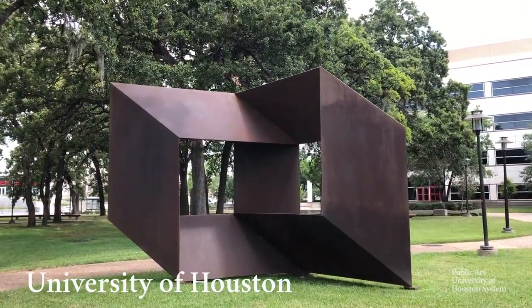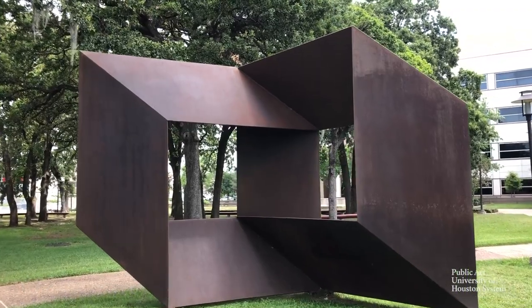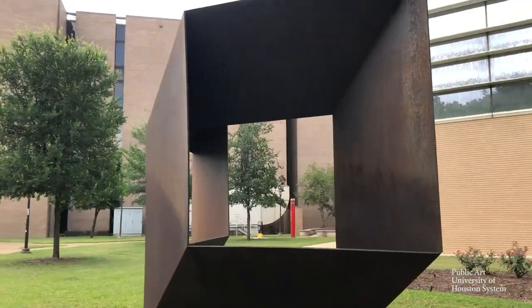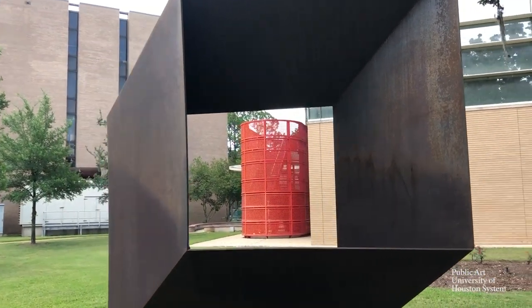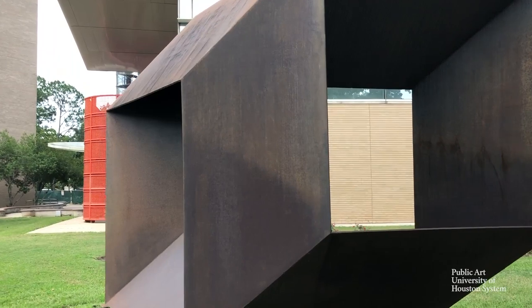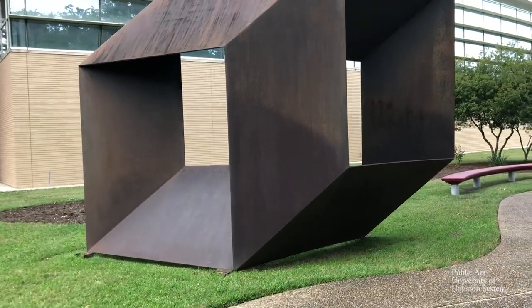Troika is a play on perception and reality through its geometric form. As the viewer approaches the work, from one perspective it looks like two intersecting squares. And as you move around the sculpture, a cube is revealed and appears to flatten and expand in space. The result is a complex work that challenges perspective while making us think about how things are often not as they first appear.